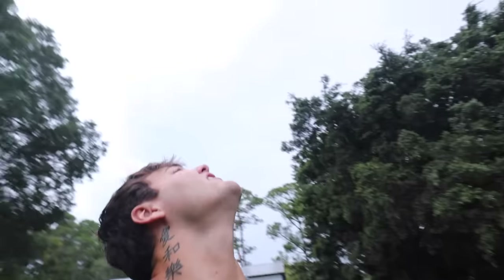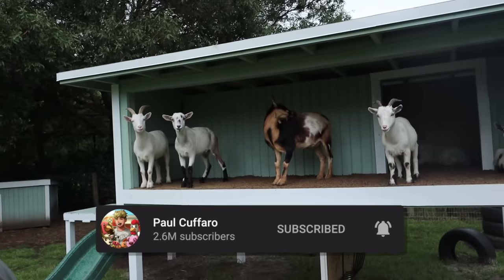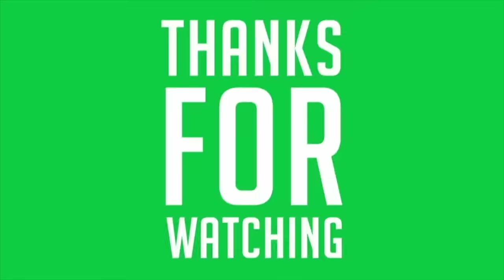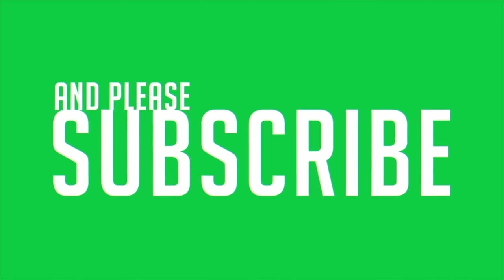Sorry, I get distracted so easily. I realize that about myself. I'm cooking up another banger already so make sure you're subscribed so you don't miss that. The goats and myself will see you right back here at the farm in the very next video. Thanks for watching - see you next time, bye bye!